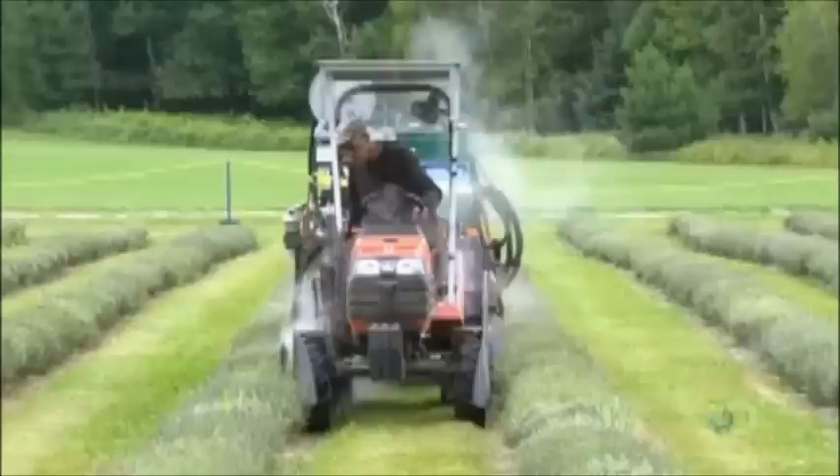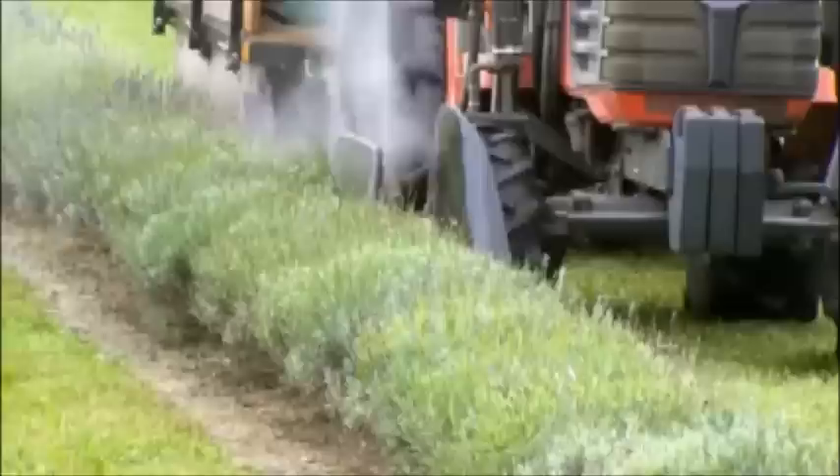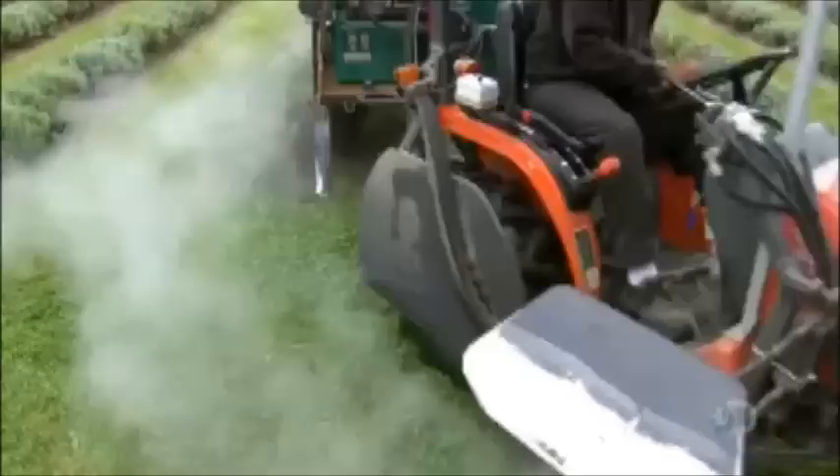Weeds like to grow at the base of lavender plants, siphoning off water and important soil nutrients. So between May and September, killing those weeds is a vital daily ritual. The weeding machine lifts the lavender stems out of the way, then blasts the weeds around the base with a death blow of hot steam.